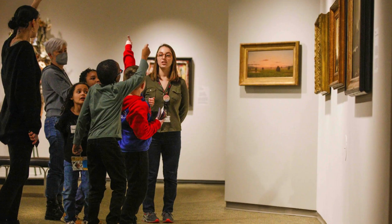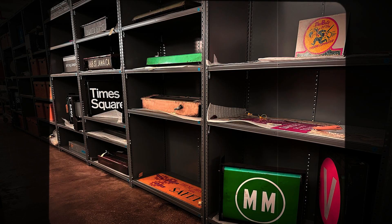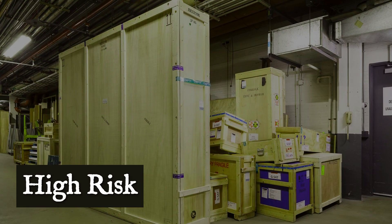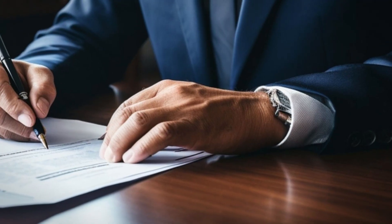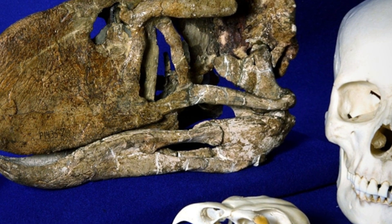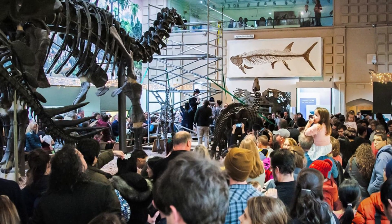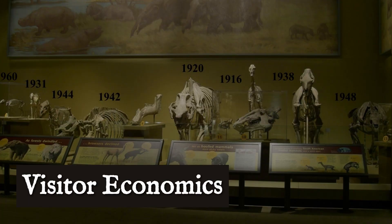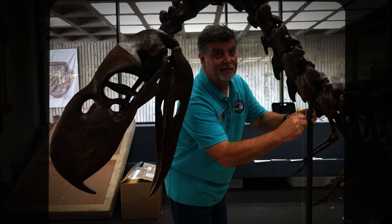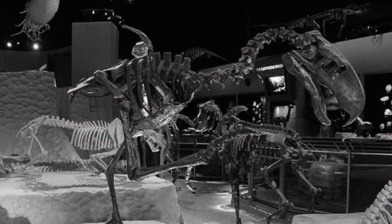Parents complain about nightmares. Teachers ask for alternative routes through the gallery. One internal report, never meant for public eyes, describes the risk of negative visitor experience as high. So the calculus is clear: keep the terror birds in storage, where only researchers and the occasional graduate student with a strong stomach will ever meet their gaze. The public gets a parade of deep-time monsters, safely separated by millions of years and a thick wall of evolutionary distance. The birds that once ruled the continent remain a backstage secret — too modern, too close, and above all, too real for comfort.